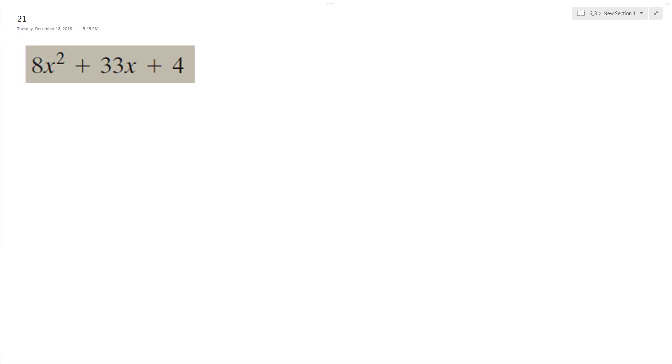All right, let's factor the following problem. So 8 can be factored many ways: 1, 2, 4, 8. Those are all factors, but I'm going to lean towards this. So I'm going to do 8x plus 1.